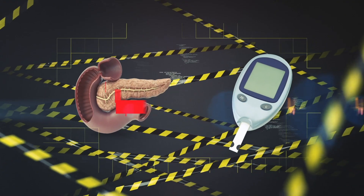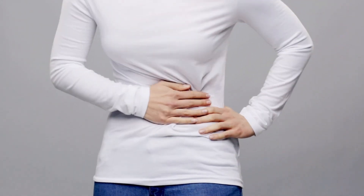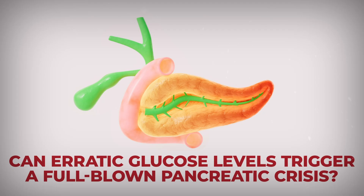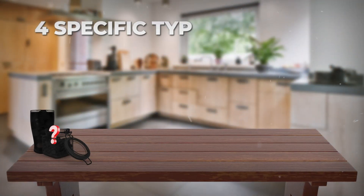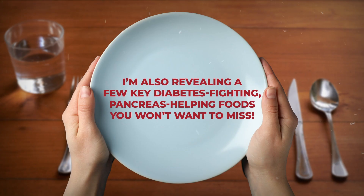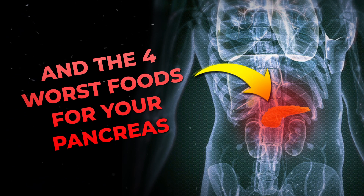The hidden links between pancreatitis and diabetes revealed. Have you heard about diabetes? What about pancreatitis? Maybe you felt its effects, with severe and debilitating upper abdomen pain. But what if I told you that these two conditions are far more connected than you realize? Can erratic glucose levels trigger a full-blown pancreatic crisis? And can having pancreatitis actually cause you to develop type 2 diabetes? In this video, I'll expose the hidden continuum between your blood sugar and pancreatitis, and show you four specific types of food that can do serious harm to your diabetes management and your pancreatic health, plus a few key diabetes-fighting, pancreas-helping foods you won't want to miss.